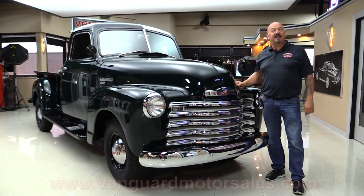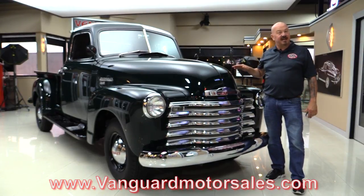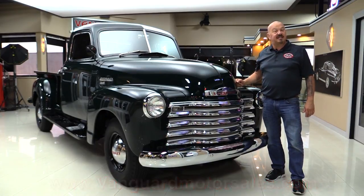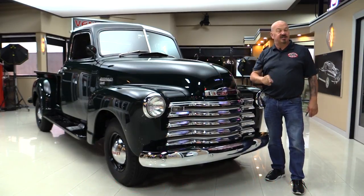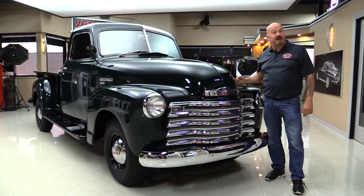Go to the website at VanguardMotorSales.com. We'll put it on the lift so you can see just how nice the bottom side is. We're gonna go out and drive it, show you everything you need to see so you can make a great decision on this pickup truck investment. Come on up and we're gonna fire this baby up for you right now.